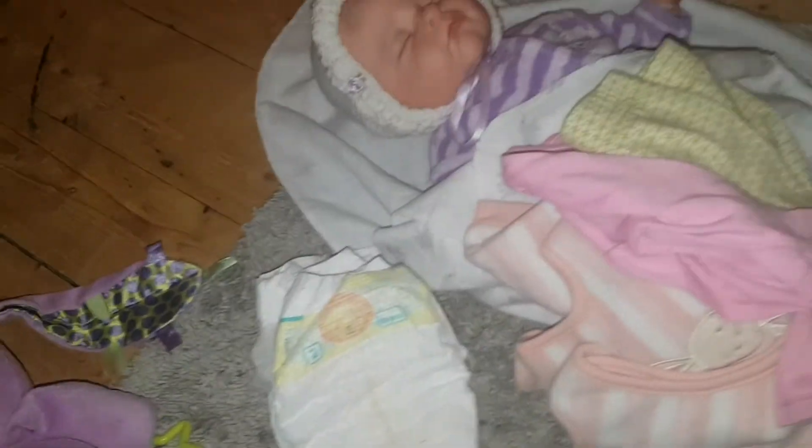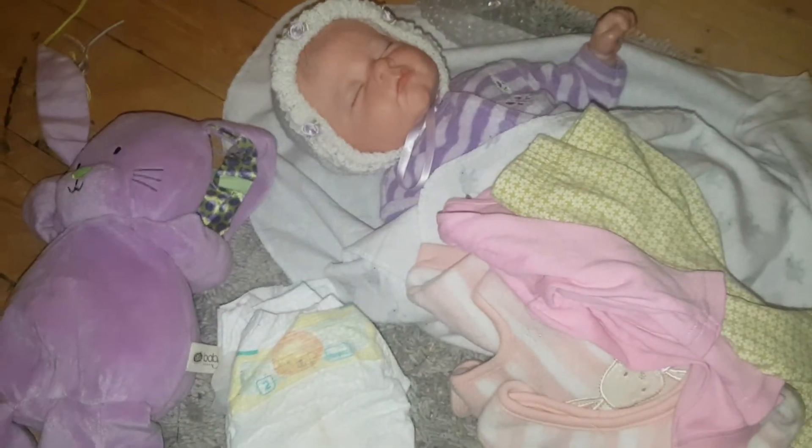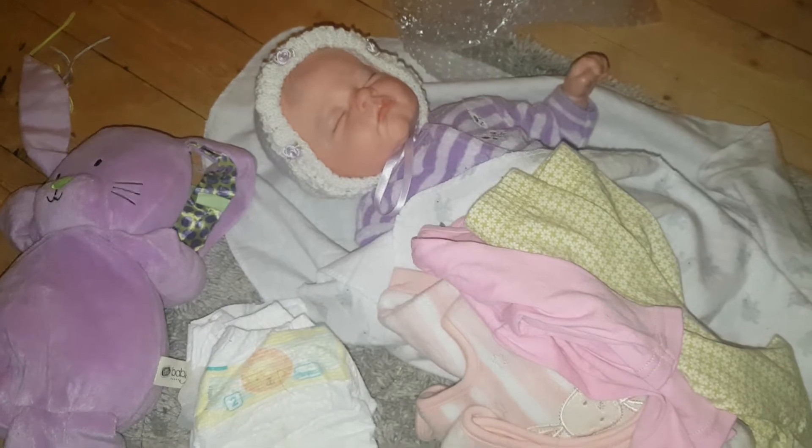I'm just going to wrap these up now with some paper and put them in the box so that she's then ready to be sent home to her new mummy. This is what she's going to go home with for now — I might add some bits as I go along.